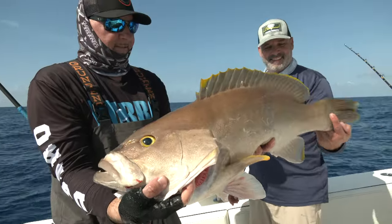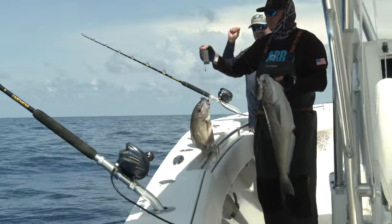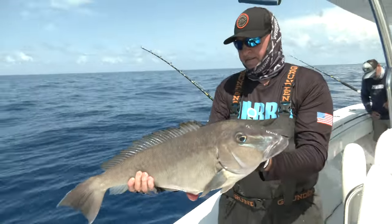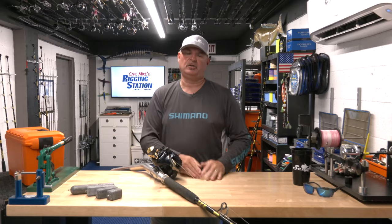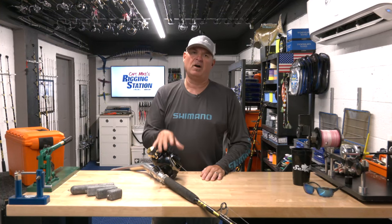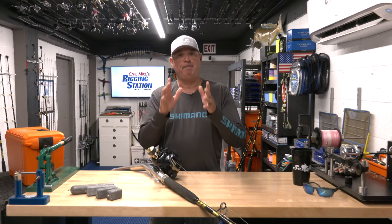There's also going to be some bycatch — some tilefish, maybe some blackfin tuna — but we really don't care about those. That's not what we're going to talk about today. We are specifically going to talk about these deepwater groupers: how to rig for them, where to find them, and all the little details that are going to make a big difference.